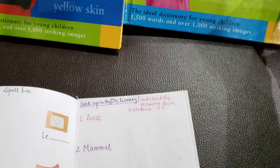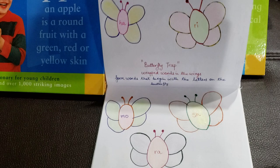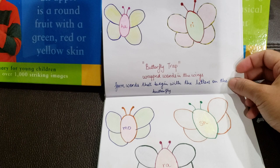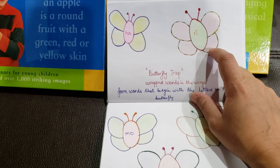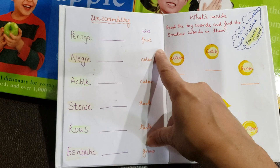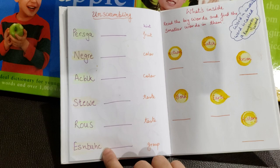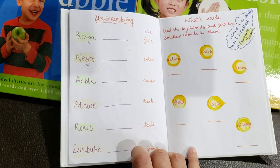Now there's another activity called 'Butterfly Trap' — building up words. The prompt is just 'ri' and he needs to figure out four words that can be made using those letters. Then we have an unscrambling activity — words that are scrambled around a theme like fruit or color. For example: it's a fruit, the color is green or black, it's sweet, it's sour, and it comes in bunches. So these words are all unscrambled and he needs to unjumble them and write the answers.